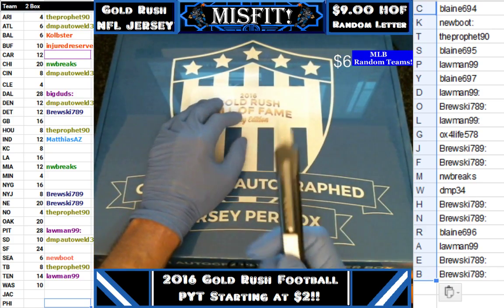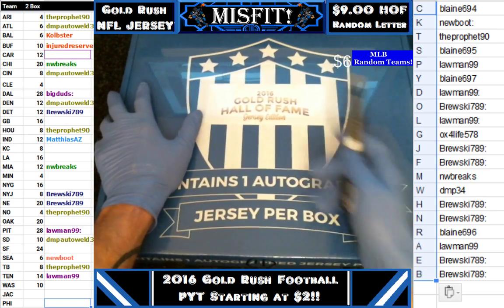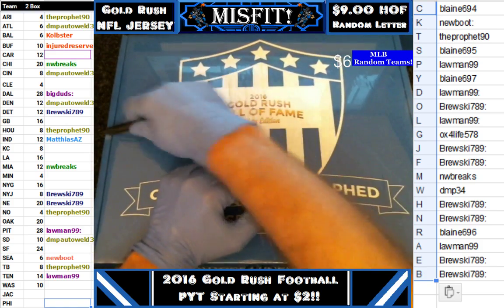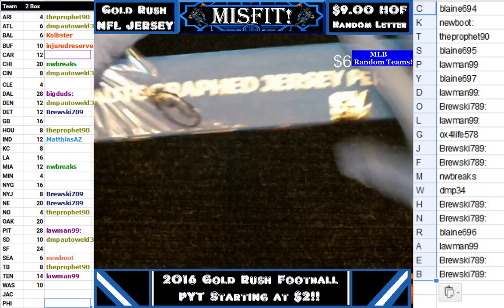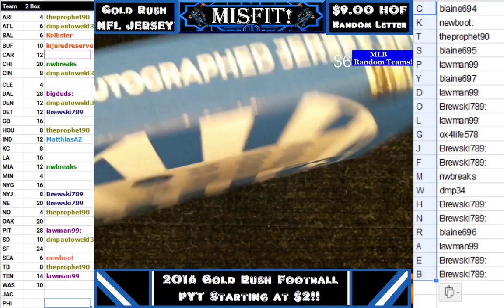We did $9 Hall of Fame random letters. We've already randomed up the users in the alphabet seven times on this box. This is box 4 of case 5. We got to rip it. We gave them some time to trade, nobody wants to trade, so we are going to pop it and let's see what we got.